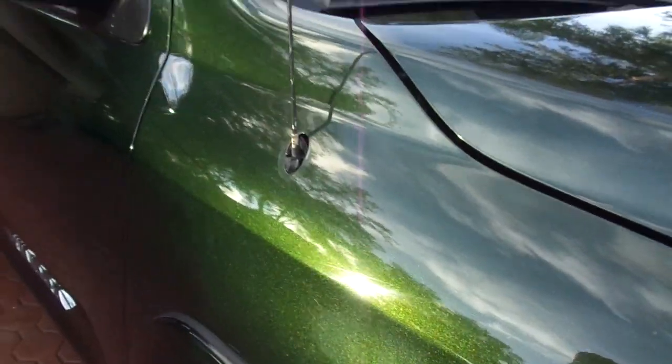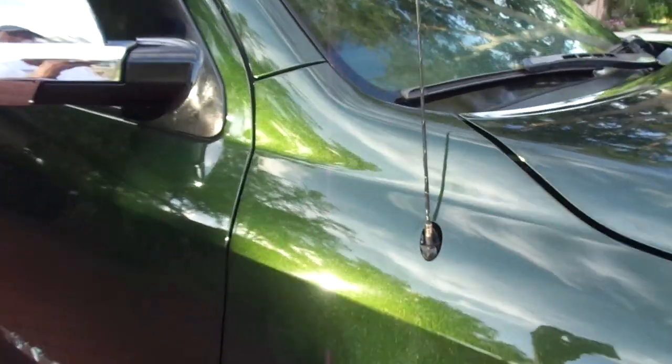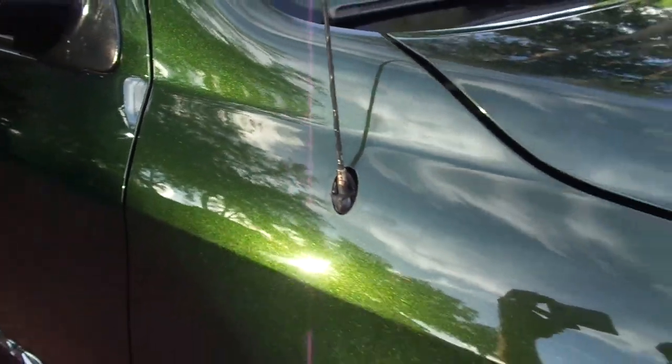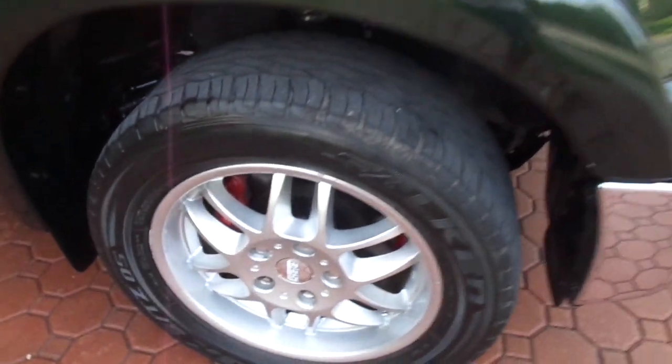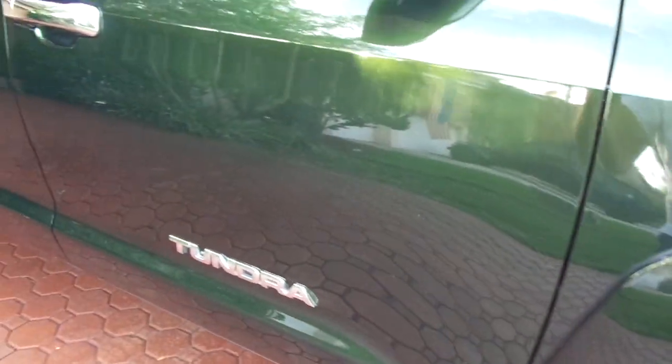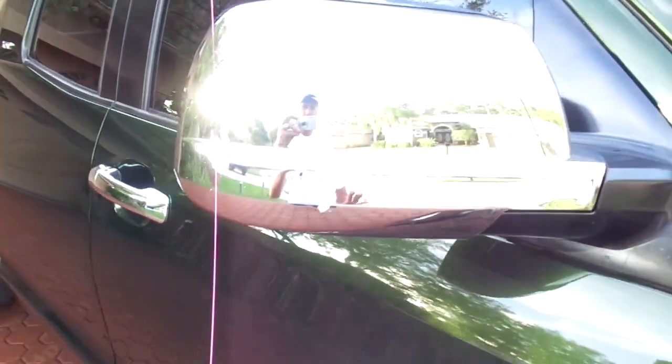I wanted to do a little bit of this in the sunlight. Usually I wait until the sun goes down a little bit so I don't get all the shading, but you can see this is a gorgeous color. It has the nice BBS wheels on it, the 20-inch wheels, with some nice big tires with quite a bit of tread left, and a lot of nice chrome accents.